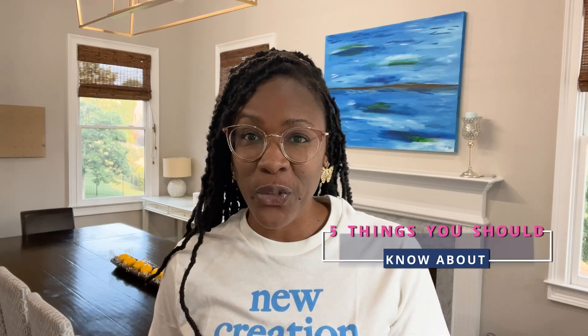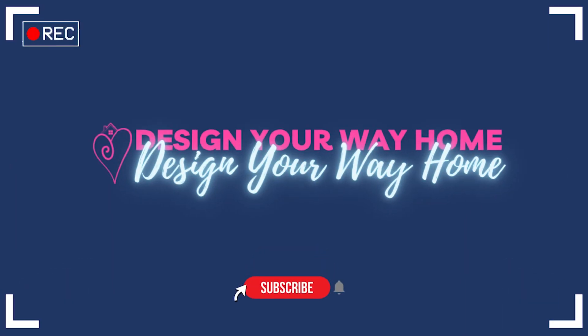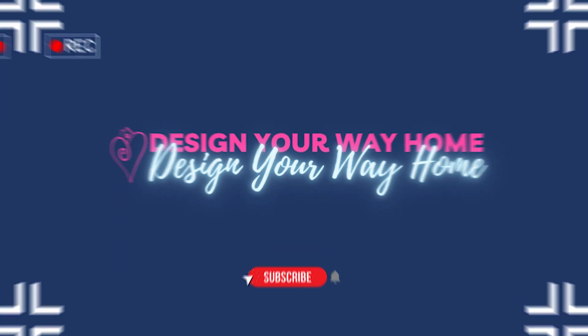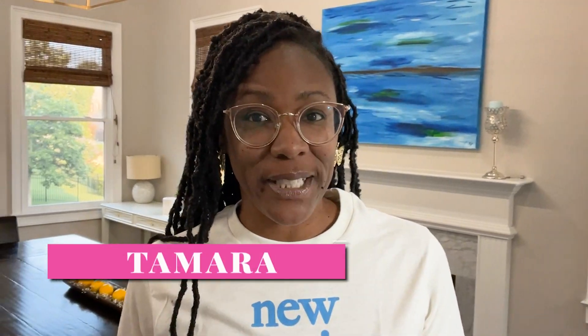When it comes to choosing a light fixture for your dining room, these five things will blow your mind. Hey decor friend, I'm Tamara with Design Your Way Home and I believe that decorating should not be difficult. Welcome to my internet home where I break down decorating into easy-to-follow steps so that you can confidently turn your house into a home you love, one small space at a time.